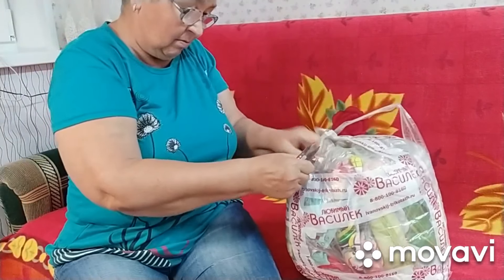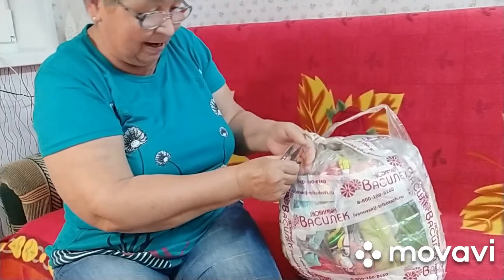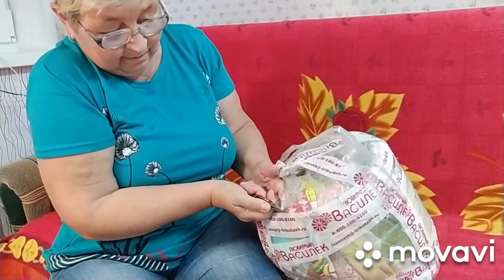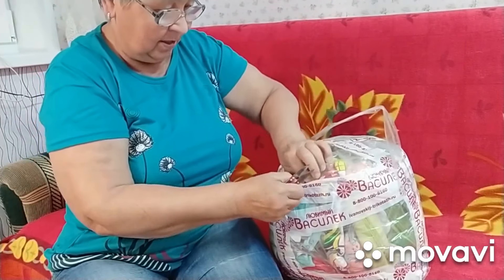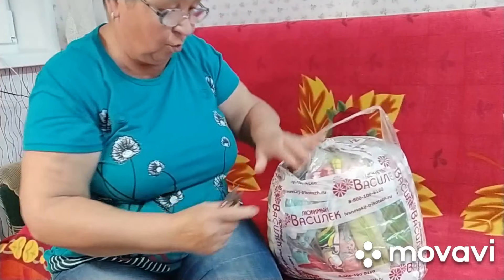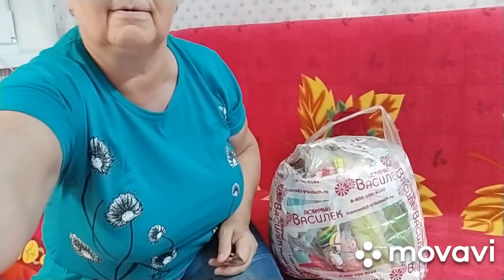Упаковывают очень крепко, так что, знаете, не порвалось. И всегда вот такая ручка есть, чтобы было удобно отнести. Давайте, девчонки, я сейчас распакую, чтобы шуршания не было. И подключусь. Буду вам всё-всё подробно показывать и рассказывать. Девочки, я распаковала мешок этот. И здесь я вижу много-много товара.